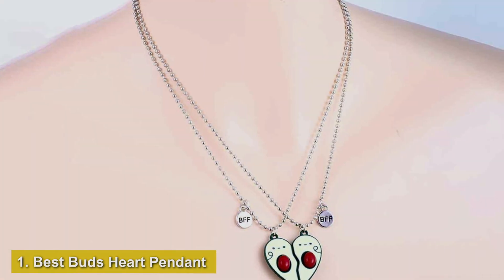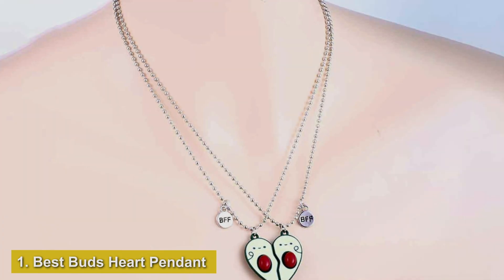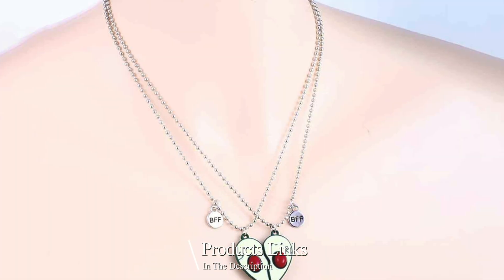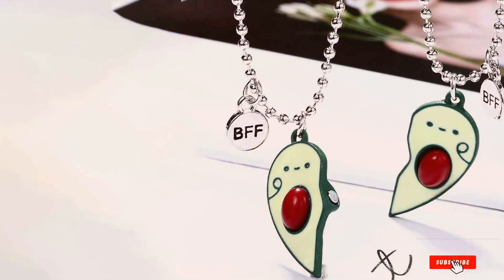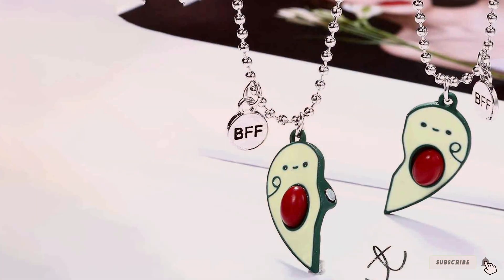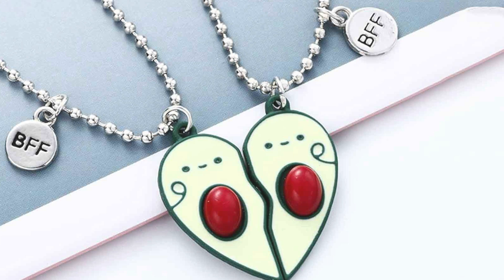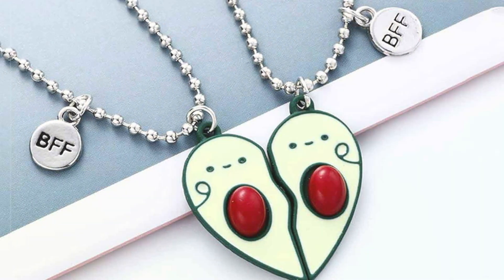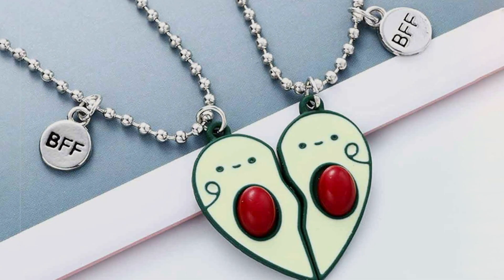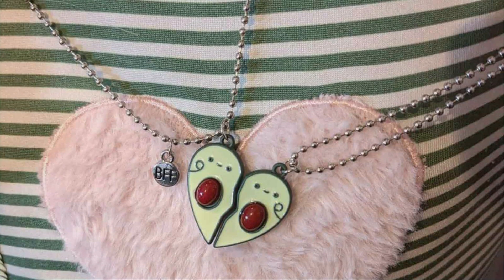Number 1: Best Bud's Heart Pendant Necklaces for BFFs. First up, we have the Best Bud's Heart Pendant Necklaces. These necklaces are designed specifically for best friends who want to showcase their bond in a stylish and meaningful way. Each pendant is split into two interlocking halves, symbolizing the connection between two people. Made from high-quality stainless steel, these pendants are both durable and resistant to tarnish. The design features a delicate heart shape with intricate detailing that adds a touch of elegance. The pendants come with a matching chain that complements the heart design beautifully.